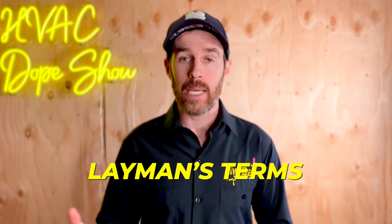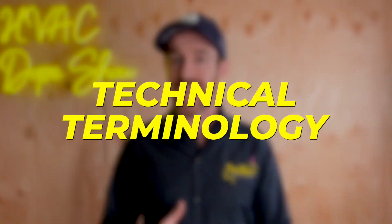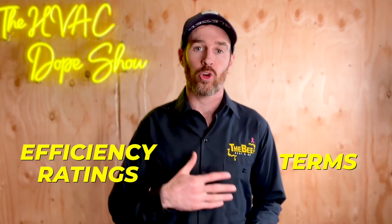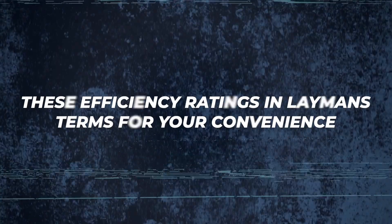Although I'm going to break things down in layman's terms to make this palatable and easy to understand, I will also be using a lot of technical terminology. So if you are unfamiliar with some of the efficiency ratings or terms I'm referencing or anything that I mention, I'll make sure to link a video at the end that breaks down these efficiency ratings in layman's terms for your convenience.